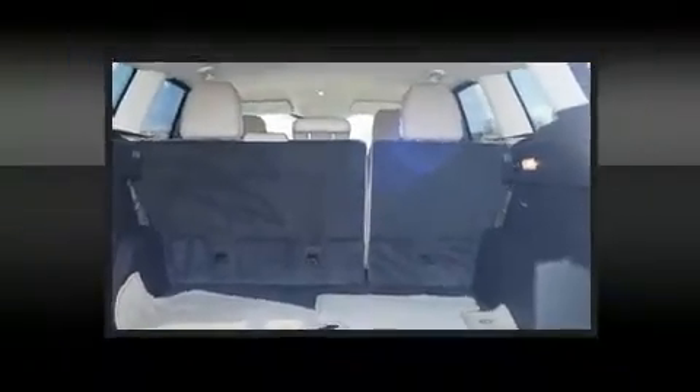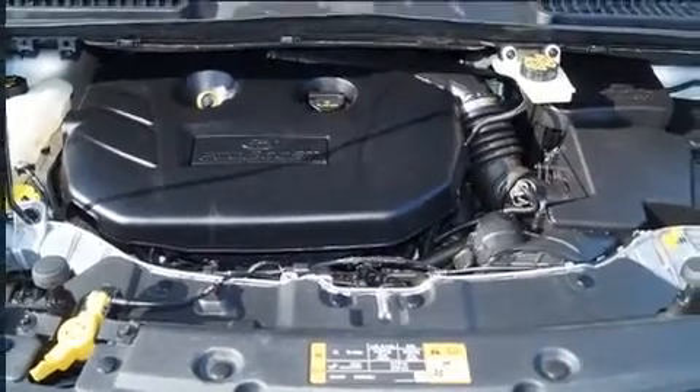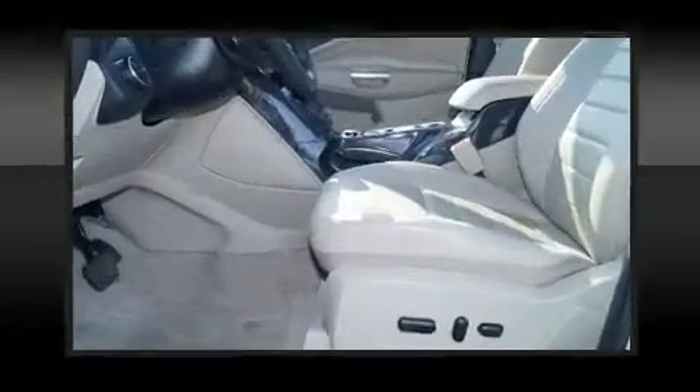It includes leather upholstery, a built-in garage door transmitter, an automatic dimming rear-view mirror, and cruise control.